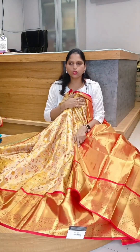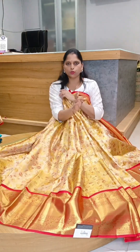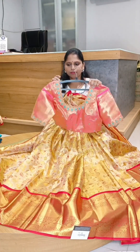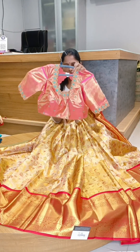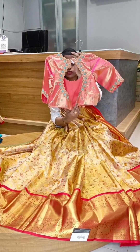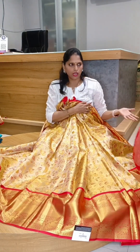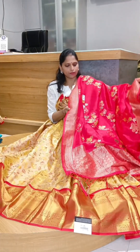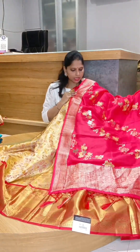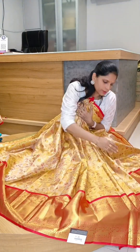Now I need to show the blouse. I will give you a blouse — same with this lehenga. I already have a mannequin. I will show you the blouse. This is the look — this is lehenga number 6.